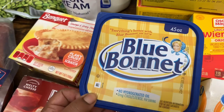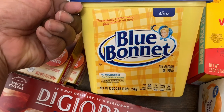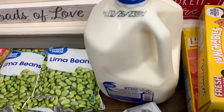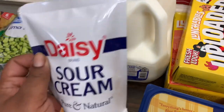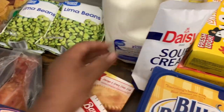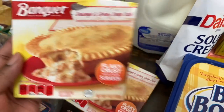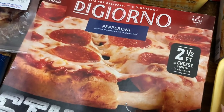I got one 45-ounce Blue Bonnet — this is a 31% vegetable oil spread. I got one gallon of Great Value 2% milk. Got some Daisy brand sour cream, pure and natural, 14 ounces. We got two banquet sausage and gravy deep dish pot pies. And we got one DiGiorno pepperoni pizza with two and a half cheese stuffed in the crust.